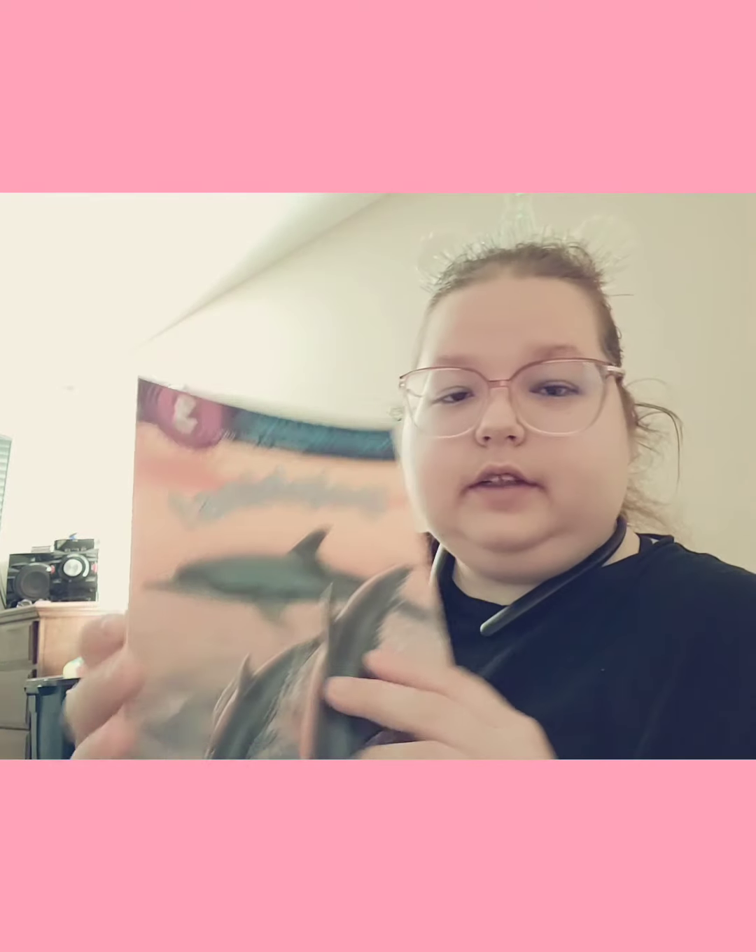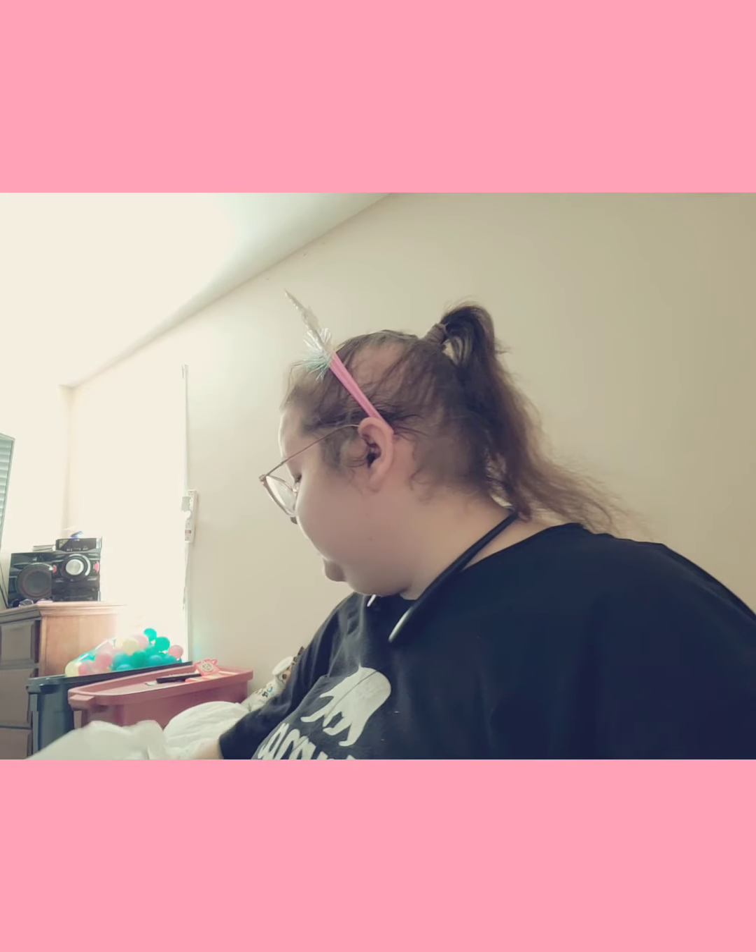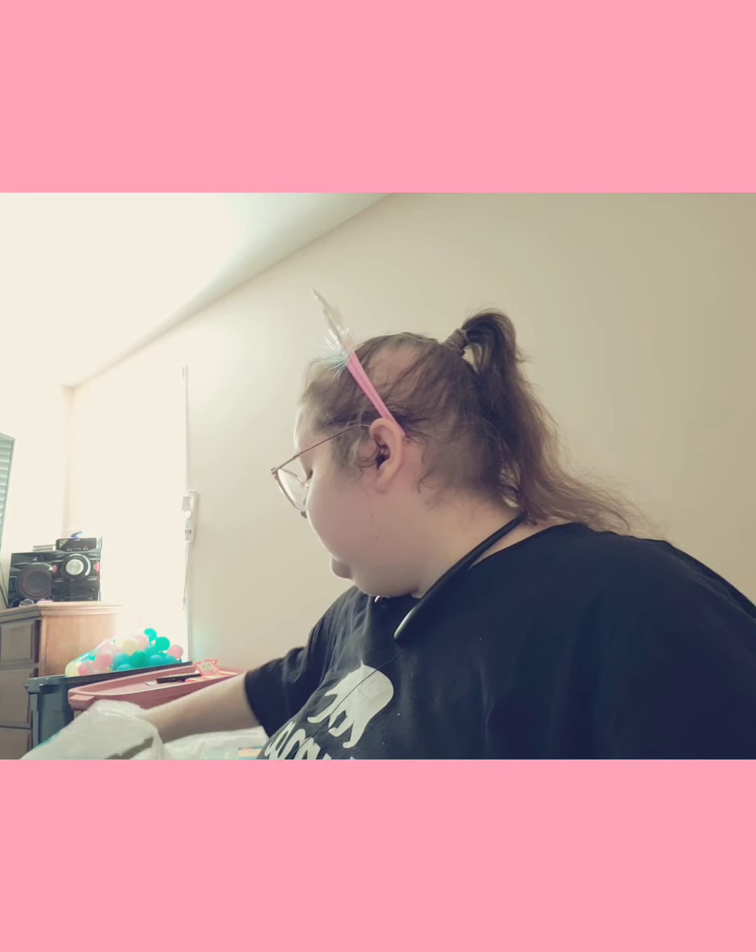And then I got this one — it's Level 3 Dolphins. He loves sea life and outer space, but they didn't have anything outer space, so I would have got something.